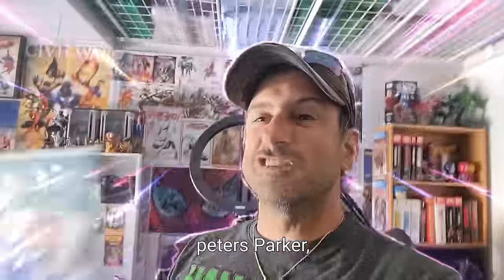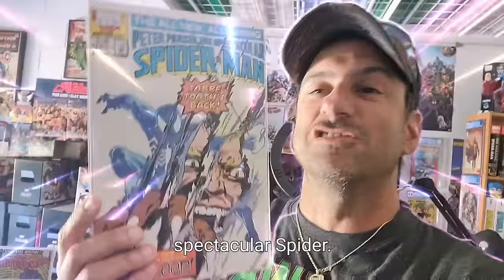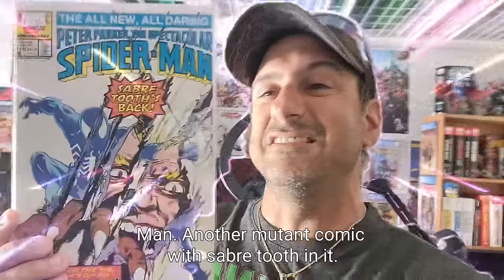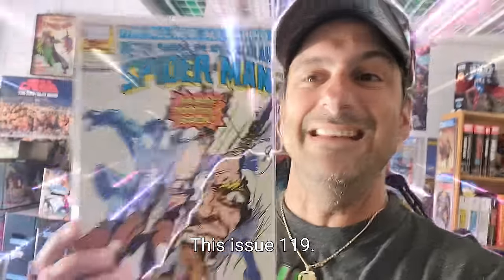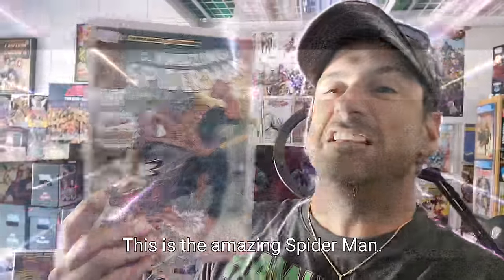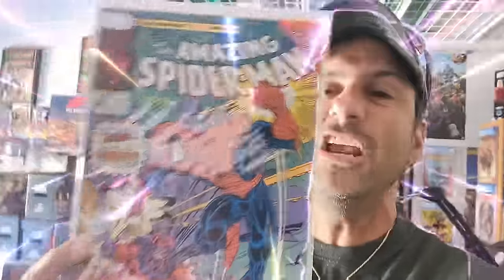Then I got Peter Parker: Spectacular Spider-Man — another mutant comic with Sabretooth in it, issue 119. Next one, another comic book that has a mutant in it. This is Amazing Spider-Man issue 327, which has Magneto fighting Spider-Man — Cosmic Spider-Man.